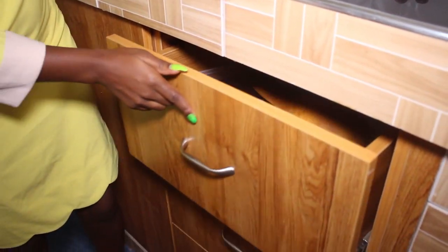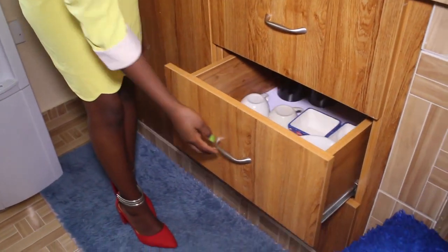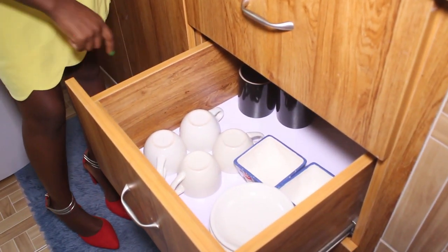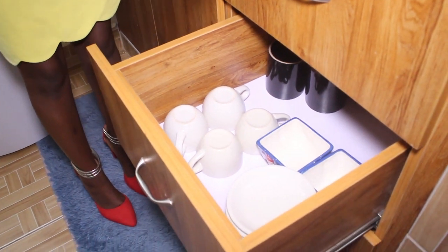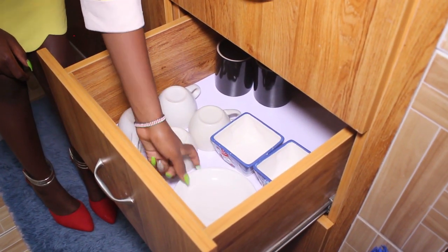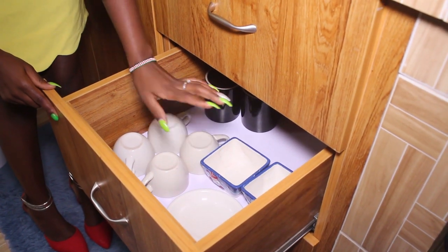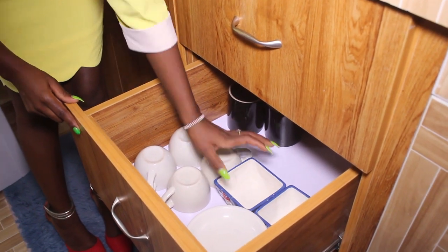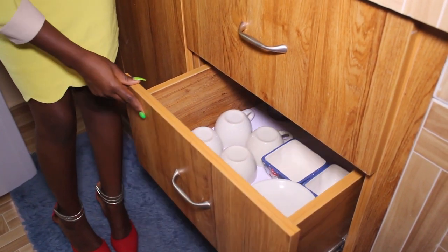These other cabinets here — this is where I keep my cups. They're very few; we are less than two people here. You can see how I have arranged them, and these ones are used for taking my Mabuyu that I've already made.